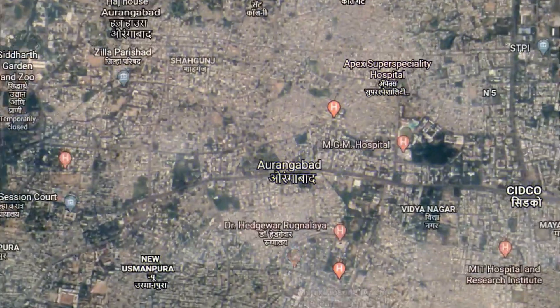This house in Aurangabad is for a financial consultant. He bought a small plot of 1,800 square feet in the midst of the town, surrounded with tall apartments. The first challenge was that this was a small plot with roads on two sides.